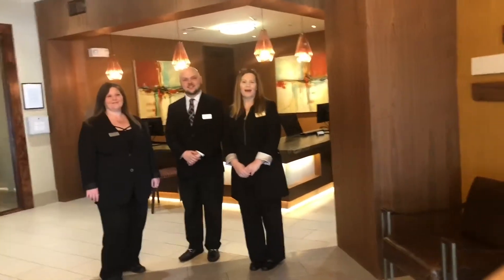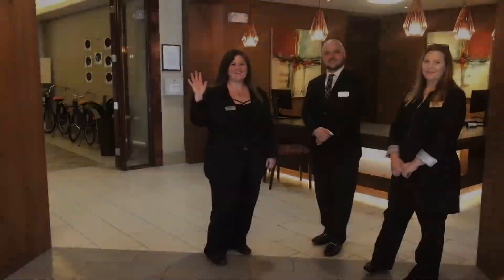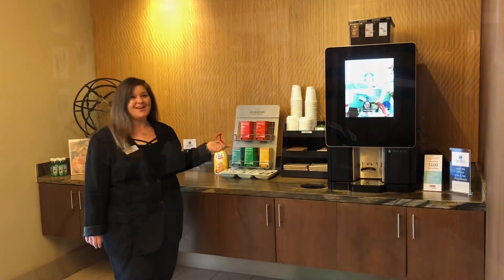Welcome to Olympus Sierra Pines. I'm Terry. Hi, I'm Dustin. And I'm Jayna. Let us spoil you with Starbucks coffee and tea every day.